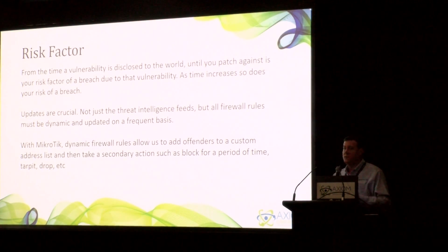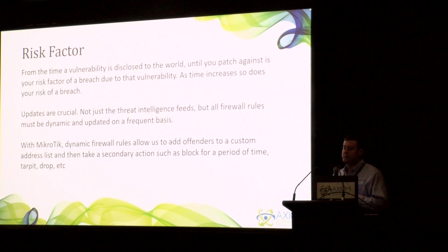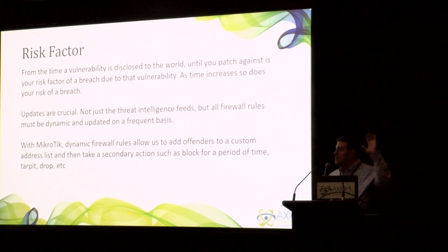The risk factor to any business or consumer is from the time a new vulnerability is identified in the world until you patch your systems against it — that's basically your risk factor, your time for compromise. As time increases, so does your risk of a breach. Updates are critical, and this is not just for your MicroTiks. This is for your Windows machines, your networking equipment, and everything you can put a patch on, because that's how hackers are getting into our systems — leveraging known exploits and known vulnerabilities. Equifax in the United States is a great example. The Apache Struts vulnerability was known for more than six months. The folks at Equifax knew about it yet didn't patch against it, and hackers were able to take data on over 145 million Americans, including myself.